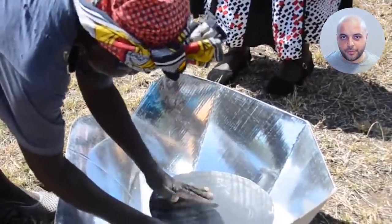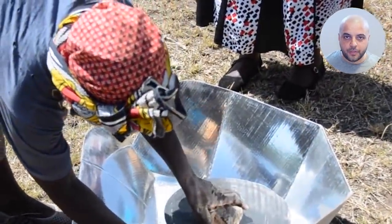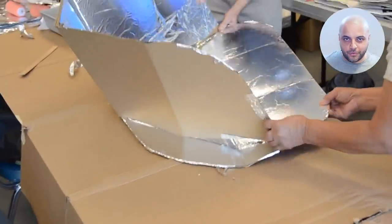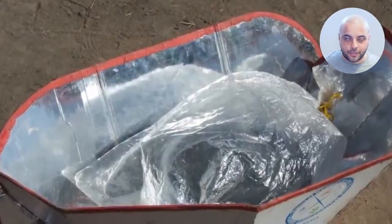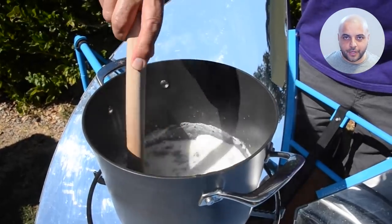There is also the Cook Kit, which is based on a design by French scientist Roger Bernard. While it's deceptively simple in its appearance, it's affordable, effective, and convenient. All it needs is a few hours of sunshine, and the Cook Kit can make delicious meals for 5 to 6 people. It cooks at lower to mid temperatures, so the food can cook while still preserving its nutrients, without burning or drying out.